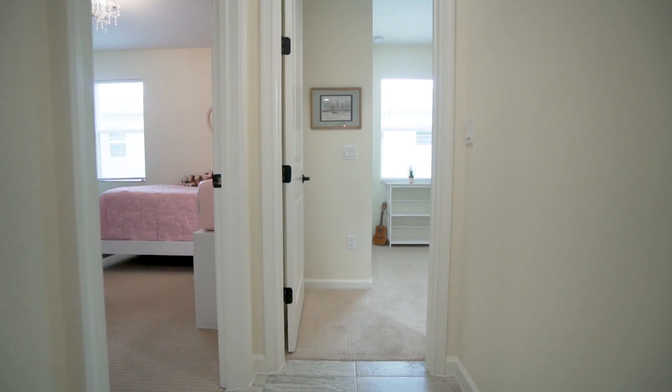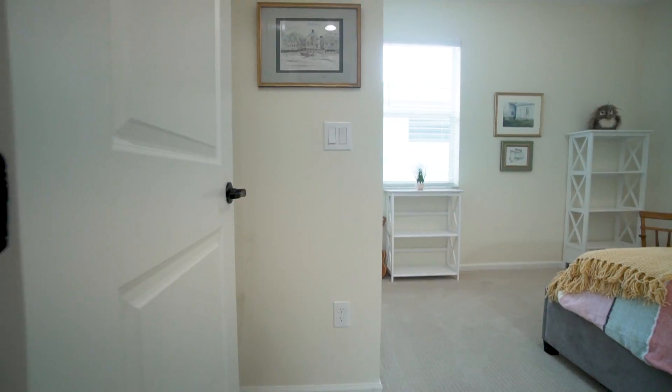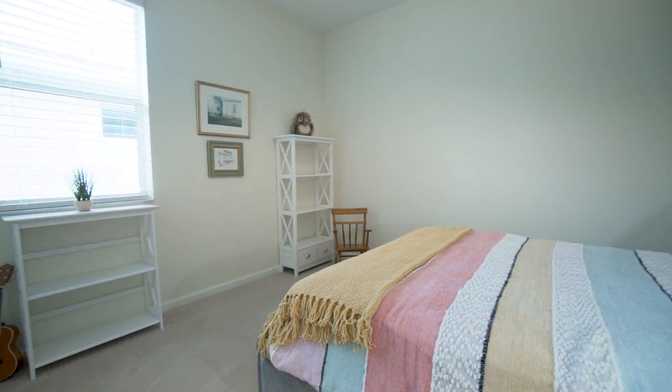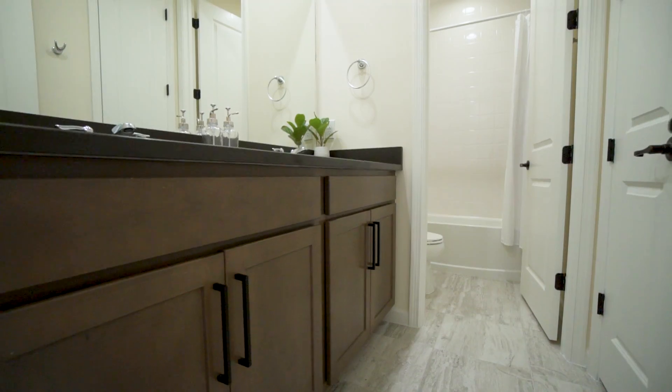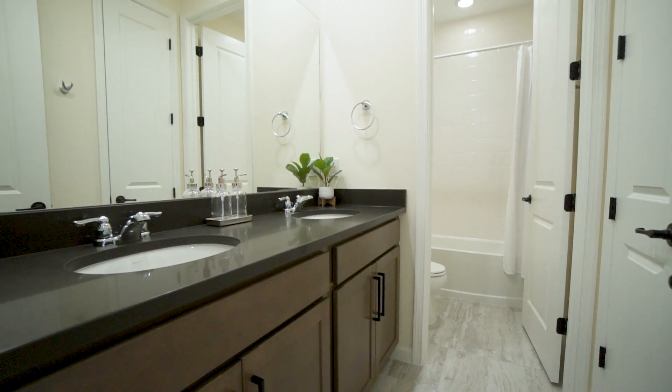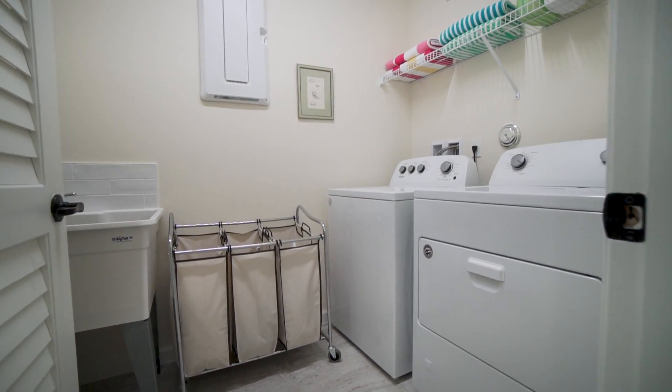The other two bedrooms and full bath with double vanities and quartz countertops are across from the kitchen. And there's also a large laundry room with a laundry sink.